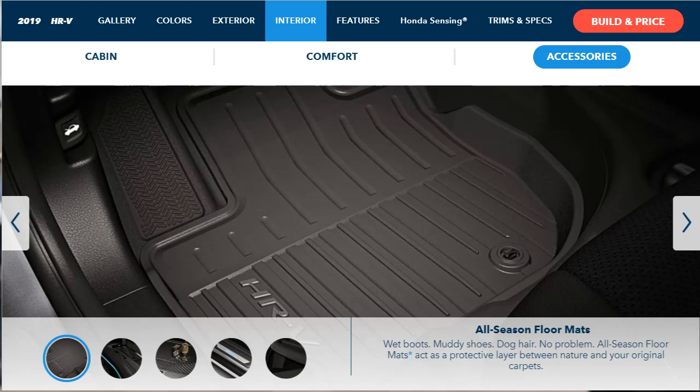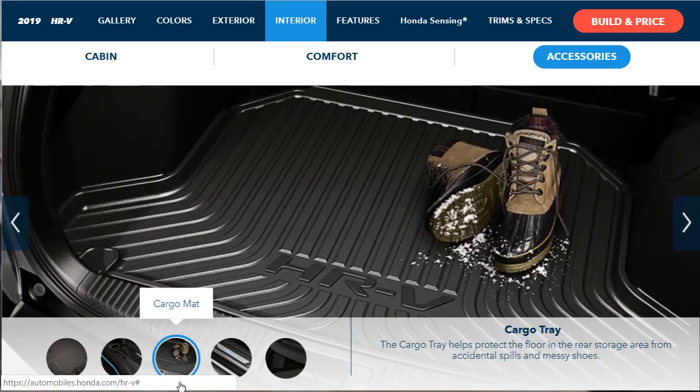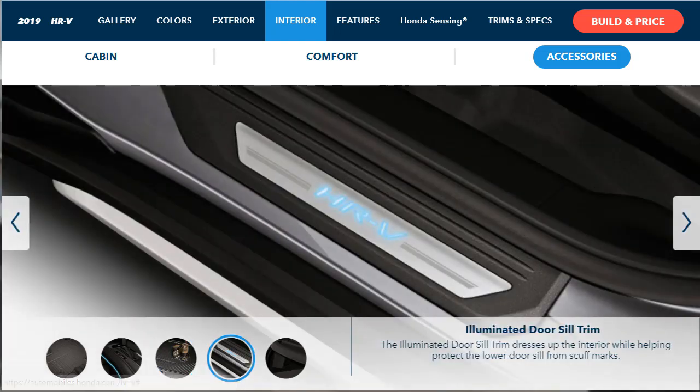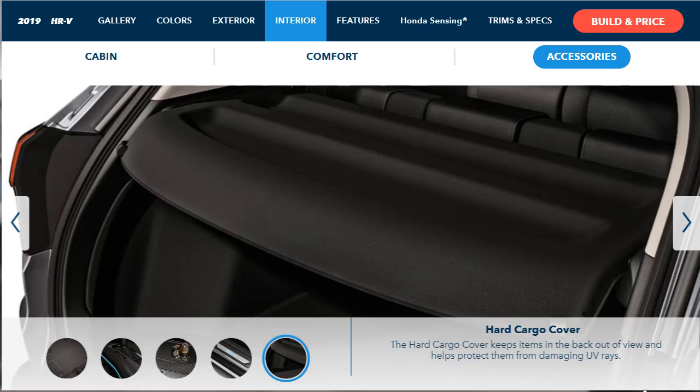Now let's talk about interior accessories for the 2019 Honda HR-V. There's all-season floor mats, center console illumination which is really cool, a cargo mat for the back, illuminated door seal trim, and a hard cargo cover so you can hide and protect your stuff from prying eyes or damaging UV rays.